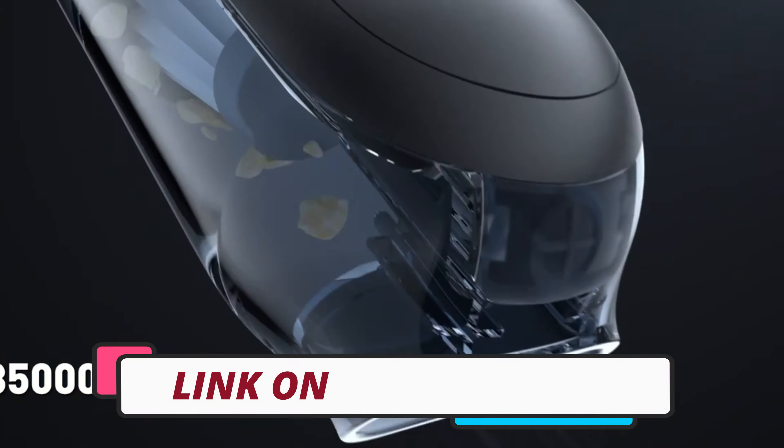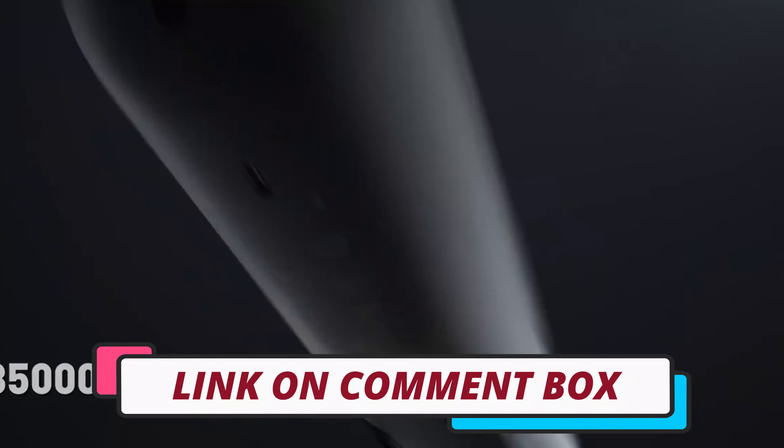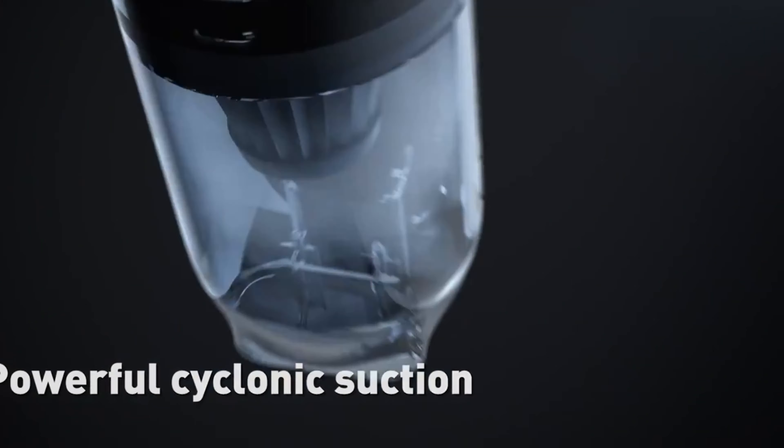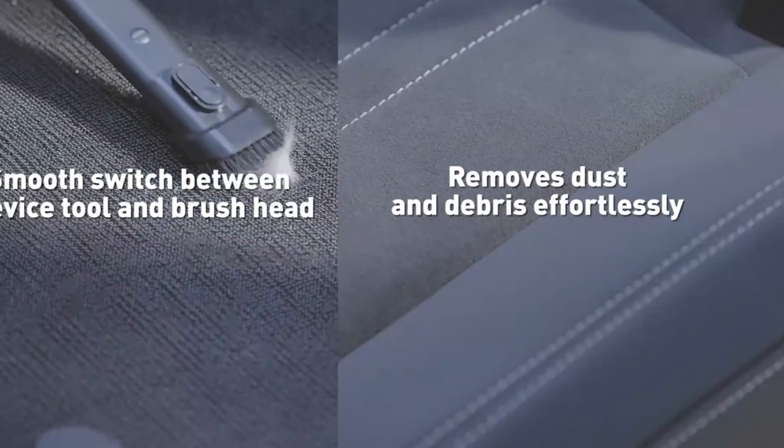To see prices and get more info about the products shown, be sure to check out the description below. One last thing before we dive in — make sure you subscribe and hit the notification bell to get the latest product reviews videos from the channel.